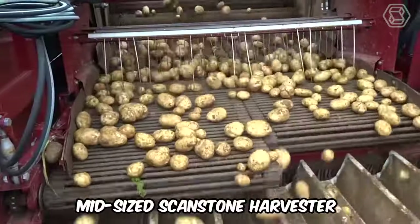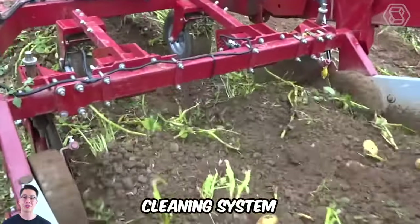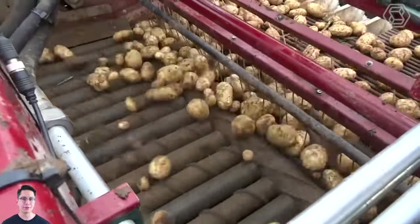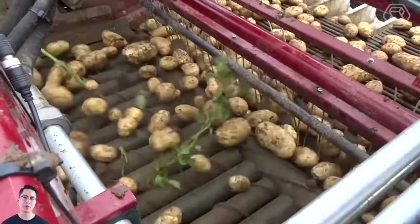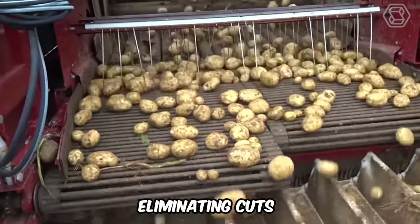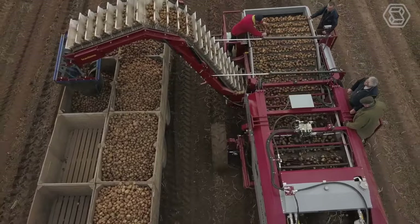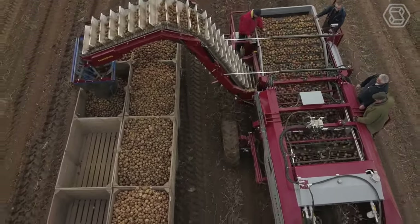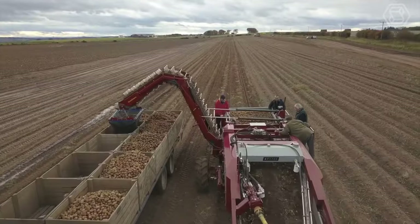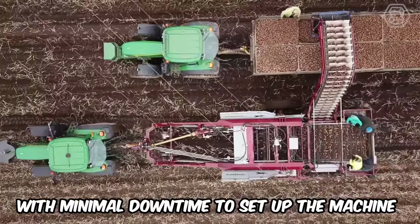This mid-sized ScanStone Harvester is equipped with onboard hydraulics and a 5-row evolution cleaning system that uses steel or rubber smooth draft rollers, four of which are adjustable from the tractor cab. Thanks to intelligent depth control, the ScanStone Harvester grabs only the soil needed to get under each potato, eliminating cuts and other damage. The ScanStone combine is unique because it can be used to harvest all types of potatoes, including small salads and seeds, as well as larger crops with minimal downtime.